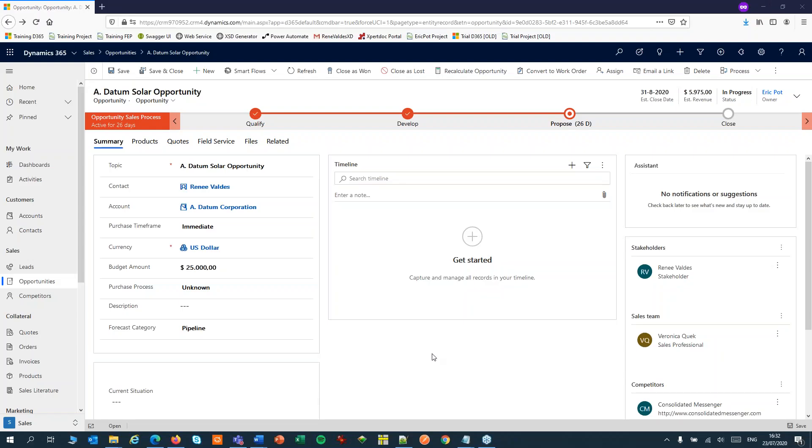Welcome to ExpertDoc. In today's video I'll create a quote in Dynamics, send it out to be electronically signed through DocuSign and store the signed document back in Dynamics, all in one flow.